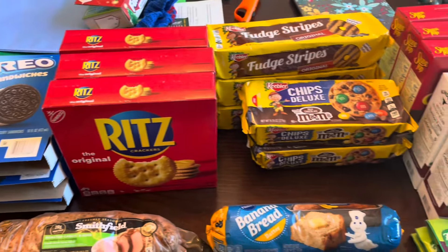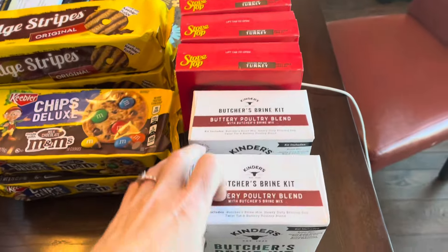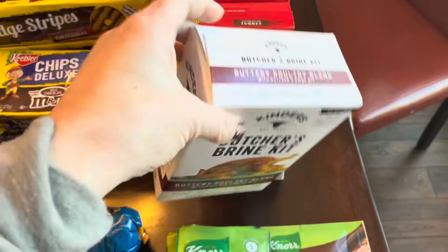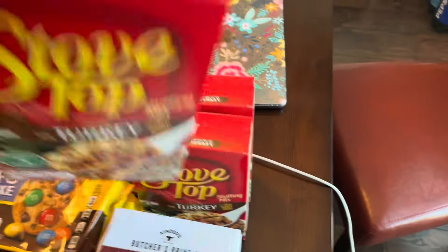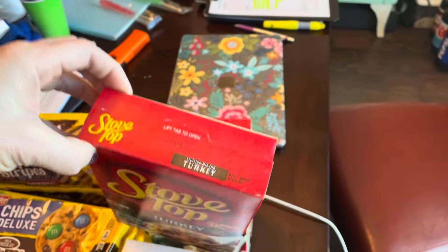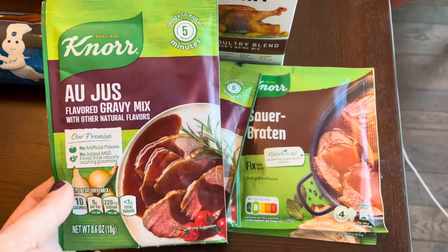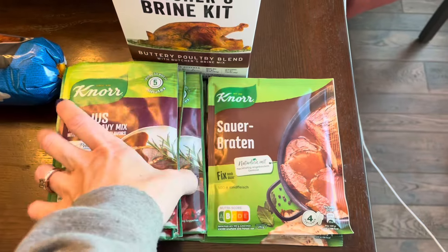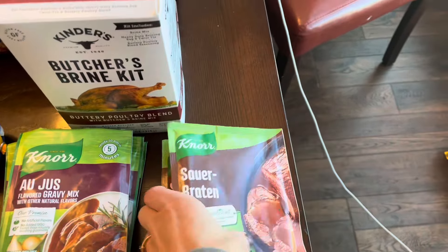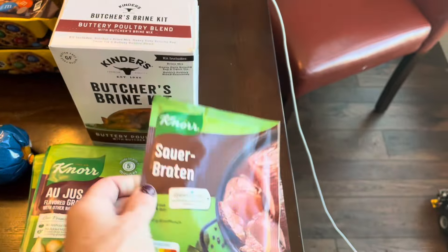This was the last of the grocery haul stuff purchased before Christmas that we just need to put away. I picked up two Kinder's Butcher's Brine kits for turkeys — I have two turkeys in my freezer so those will be good to use. Stove Top was on manager's special at Kroger, three for a dollar, and with a fifty-cents-back rebate those were completely free. Got some au jus gravy mix for French dip sandwiches, clearanced at sixty-three cents a packet. Also got two packets of sauerbraten — I order those from Amazon in a four-pack and split them with my mom.